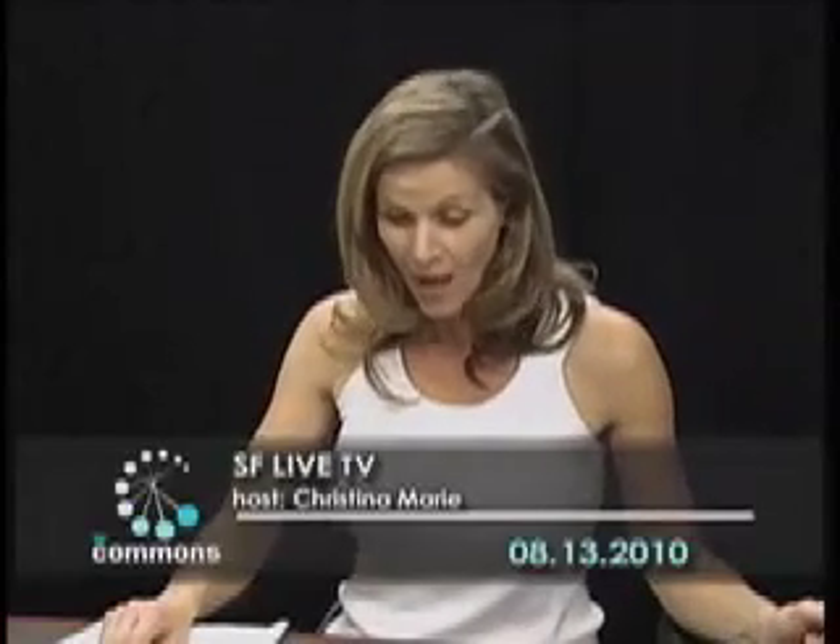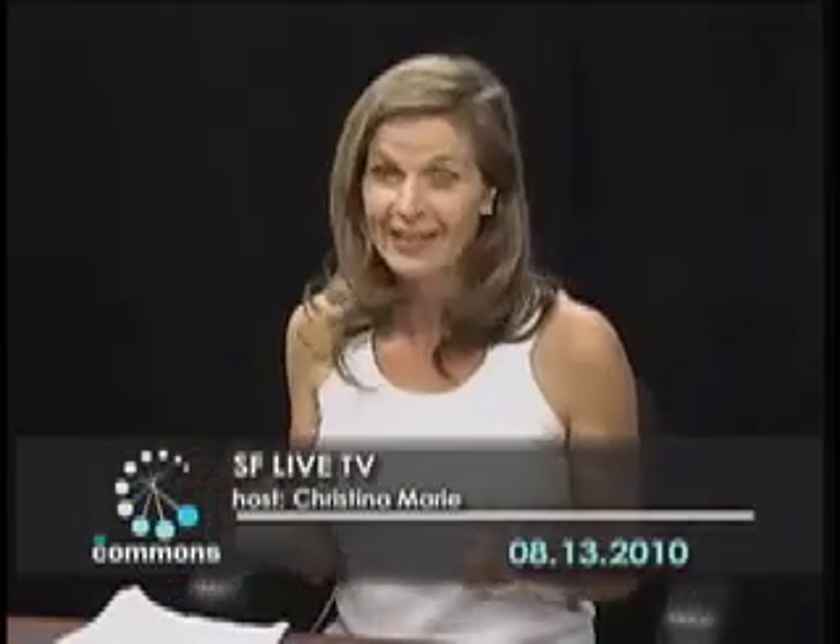Hi and welcome to SF Live TV. I'm your host Christina Marie. Tonight we're going to be talking about a topic: if you are walking with your honey on the beach and you come across a really cute little seal, what do you do? We're going to find out today because with me tonight I have Marjorie Boer. Marjorie is a volunteer for the Marine Mammal Center. Hi Marjorie. Hi Christina.